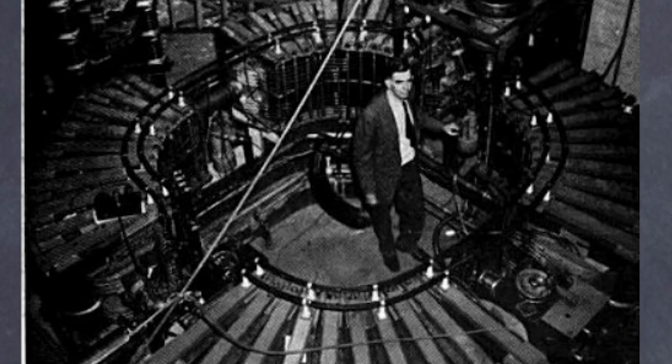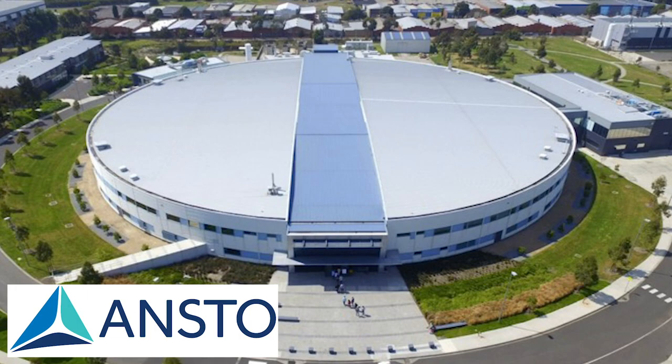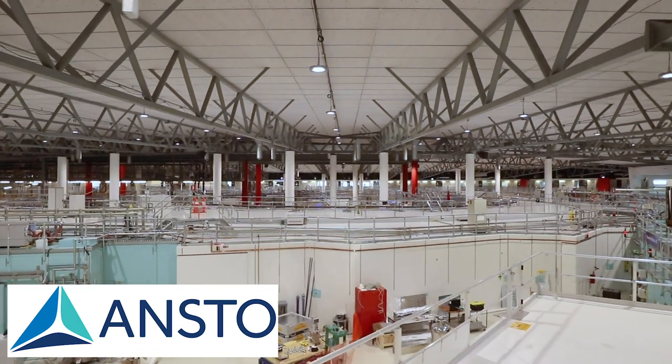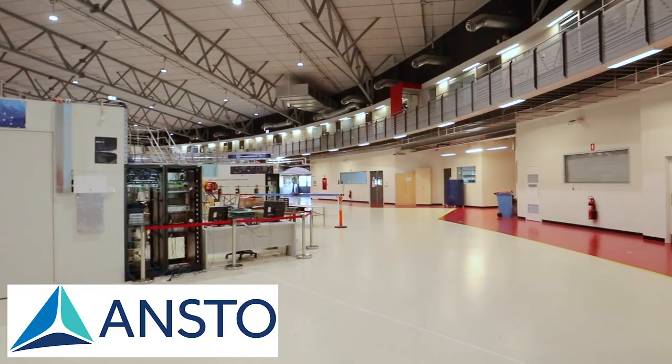The first synchrotron came online in 1949 and was relatively small. Some synchrotrons speed up electrons, which can be used for collisions, but also electrons moving around a synchrotron release a radiation called synchrotron radiation, which can be used for other experiments. A good example is the ANSTO synchrotron based in Melbourne, Australia, which uses synchrotron radiation in applications such as agriculture, biomedicine, environmental sustainability, and food technology, just to name a few.